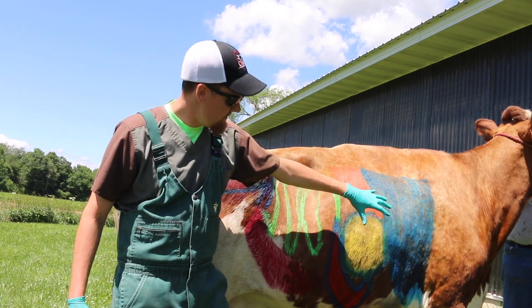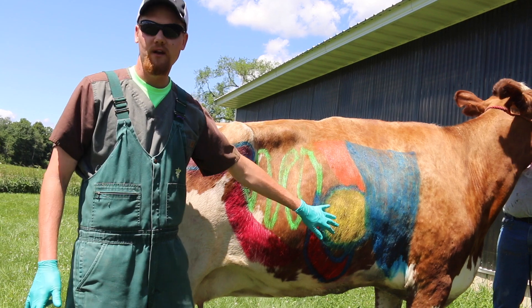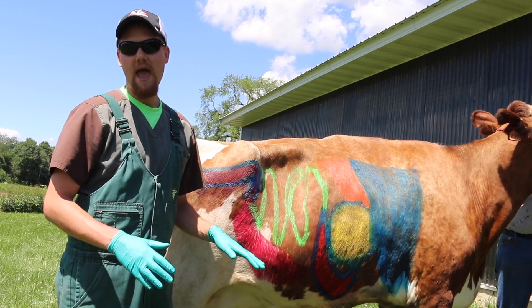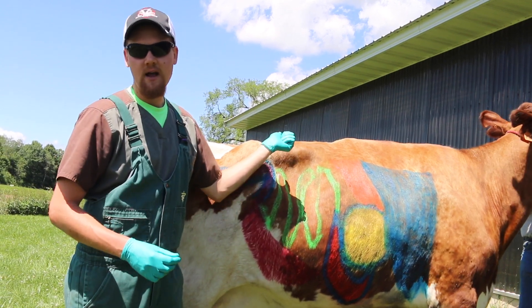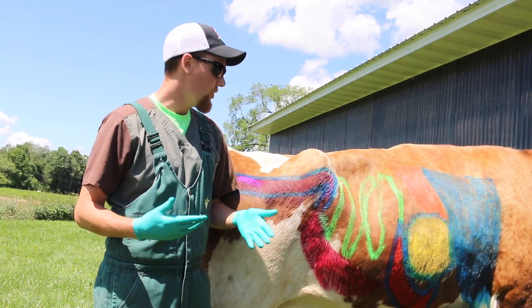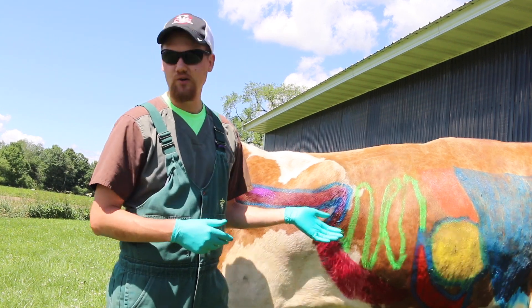After the omasum, food moves to the abomasum, which is the equivalent of the human stomach. The pH in the abomasum is about 1.5 to 3 — really, really acidic — versus the rumen over there which works great at about pH 6, very neutral, so that all the bacteria, protozoa, and other organisms can live really well in that neutral pH.